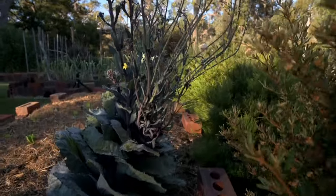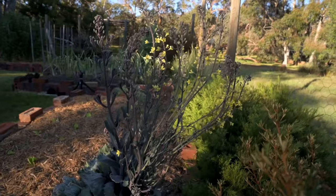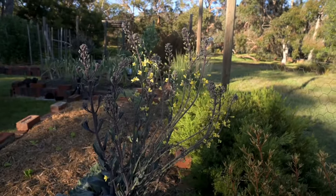I'm also letting the last of my red cabbages go to flower. It does look rather amazing, and it'll be interesting to see what happens next.